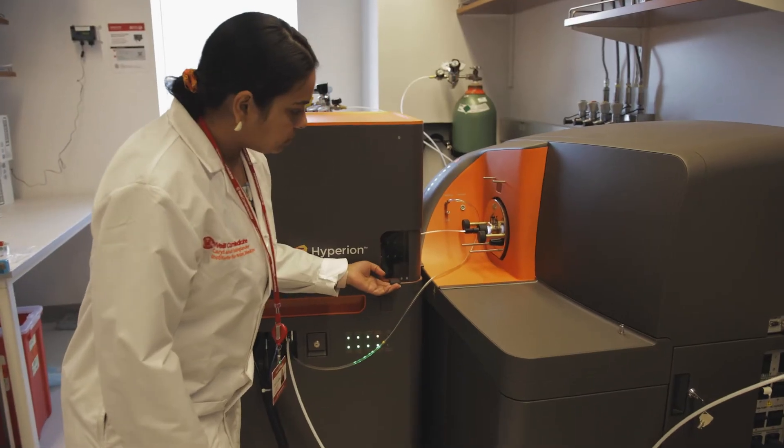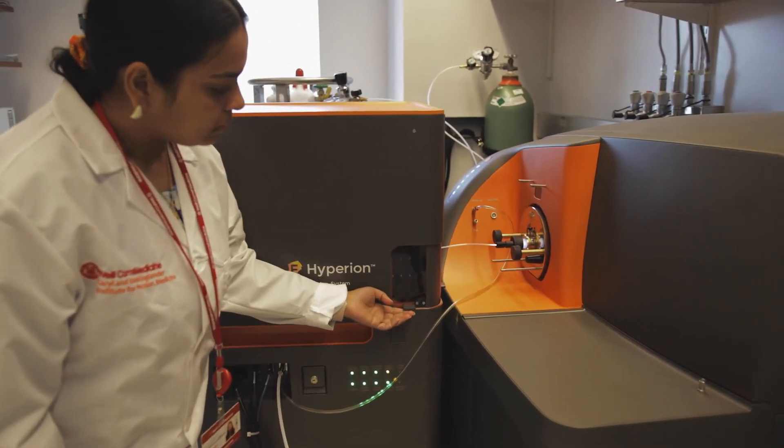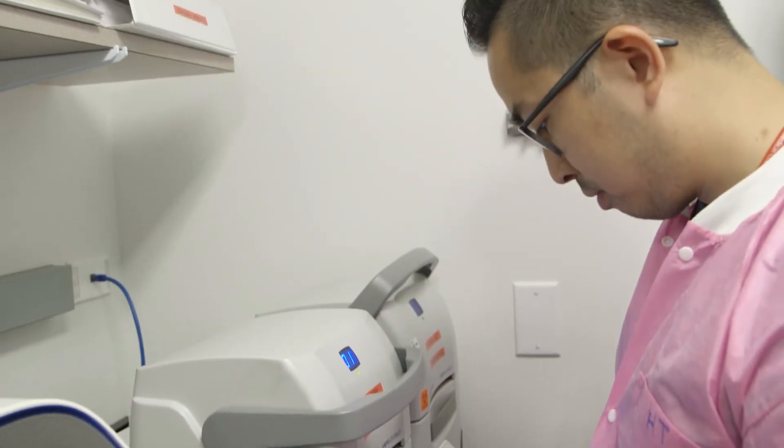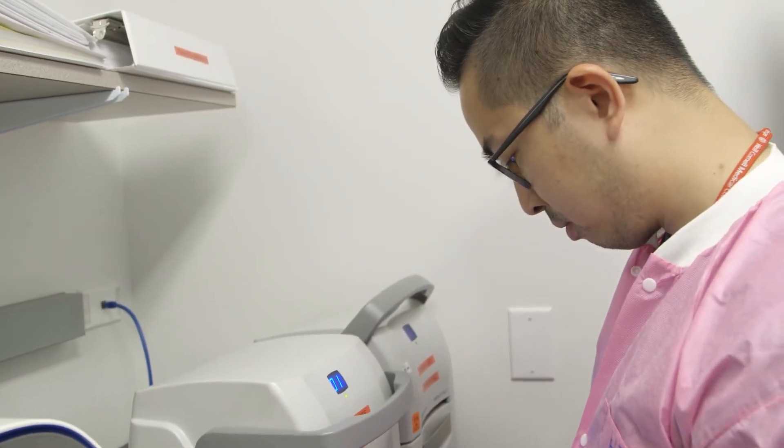You don't meet the pathologist, but there's a person who is absolutely focused on making sure that you get the right answer about your tumor — about the tumor type, about its stage, and now about the molecular test.